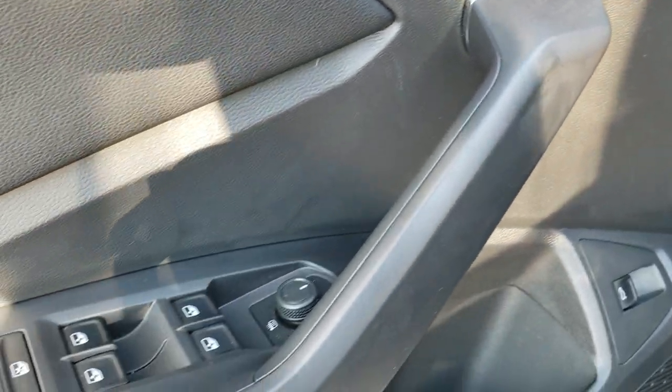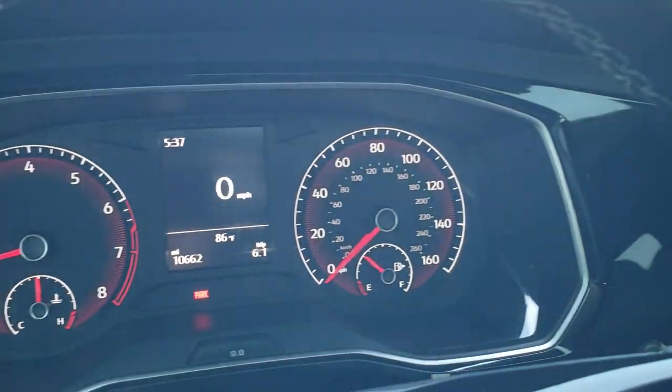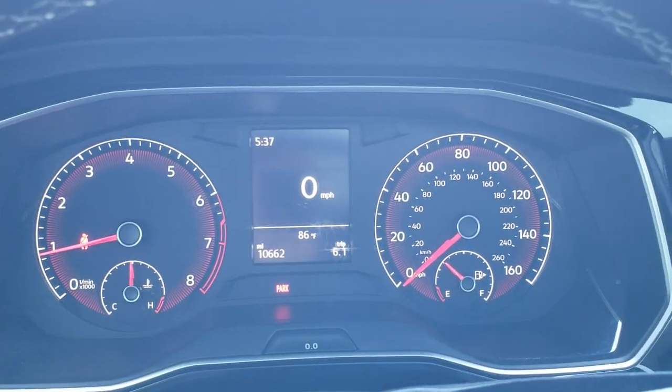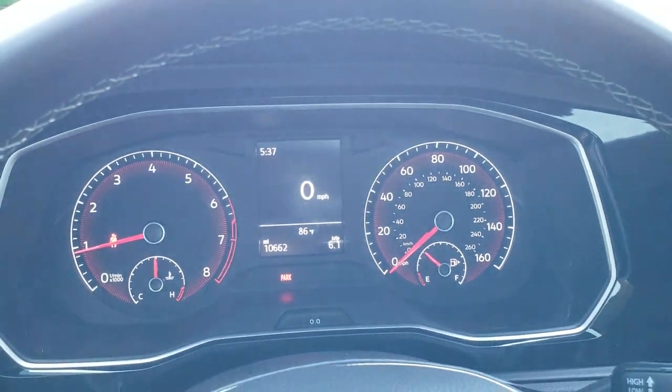Power windows, power locks, power mirrors — and those mirrors are heated. You get the gloss black dash trim. And you can see that this car has 10,662 miles. You also get a digital speedometer and a time display.